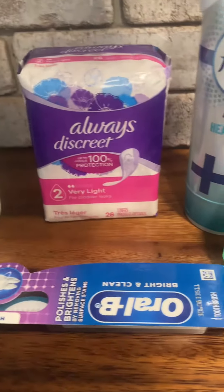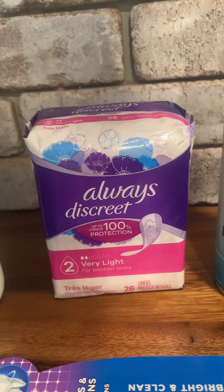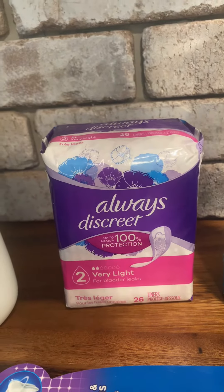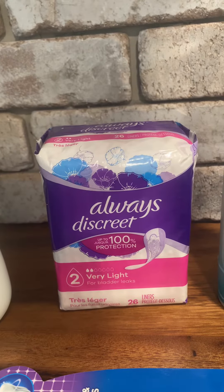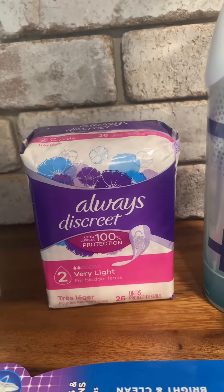And then we'll go to this Always Discreet. You have to watch for this one because it's a 26 count — there are other more expensive ones. But this one was $3.25, and in the Dollar General app there's a $3.00 coupon, so you pay a quarter for those.